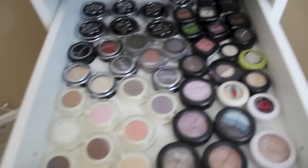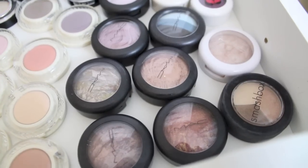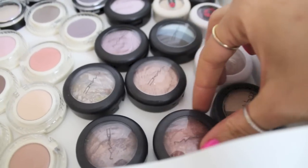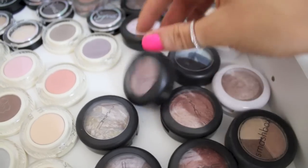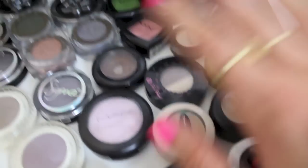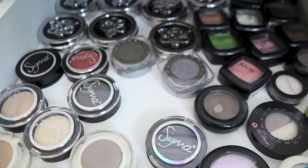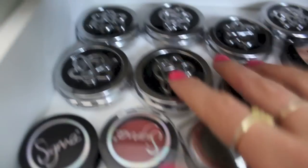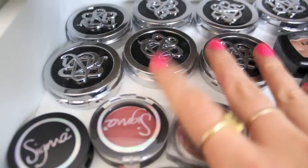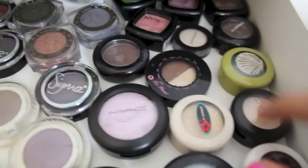This drawer is all my single eyeshadows — ones not in palettes or depotted. I've got Benefit ones in their new packaging, some Sigma eyeshadows, a lot of MAC limited edition ones including mineralized and extra dimension ones, some with cute packaging I haven't depotted yet, a couple of L'Oreal Infallible ones, the Sigma brow palette, a lot of Rock and Republic eyeshadows from Hot Look, and some NYX ones too. Singles are also really nice for travel.